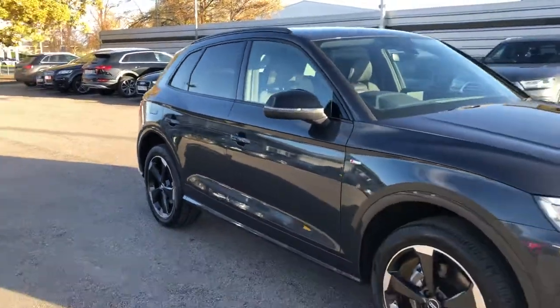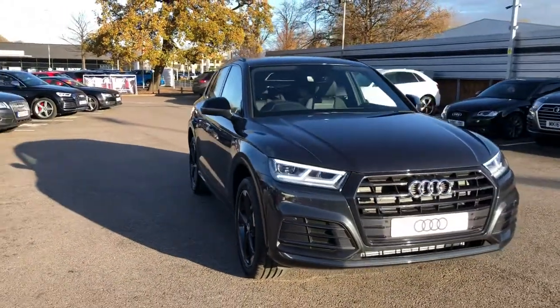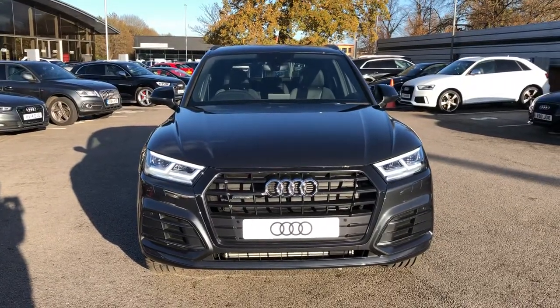If you'd like any more information on this Audi Q5, please contact us here at Crew Audi on 01270 864 091. Thank you for watching.